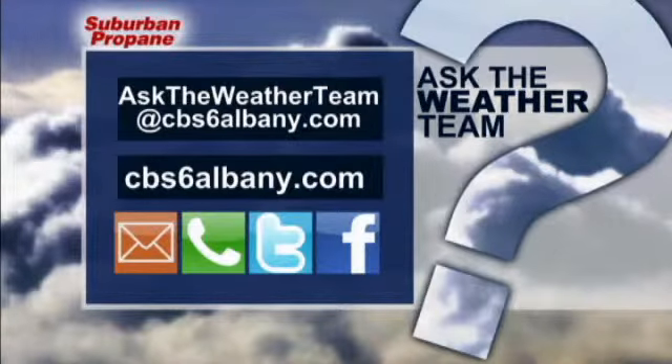If you have a question for the weather team, email us at asktheweatherteam@cbs6albany.com or head to our website, cbs6albany.com.